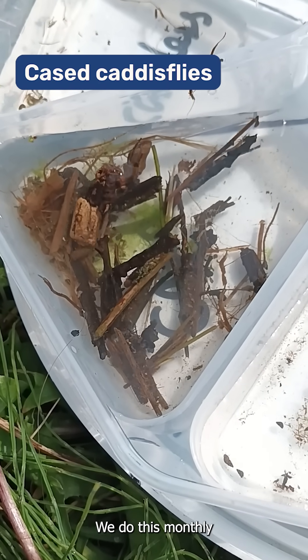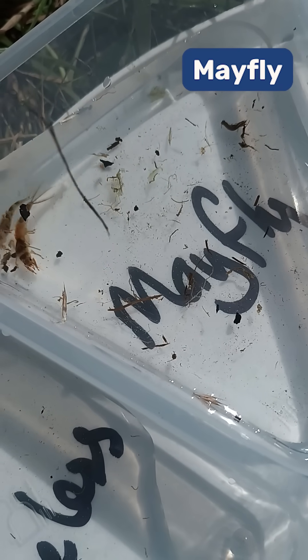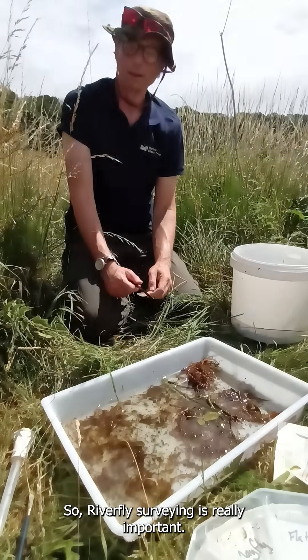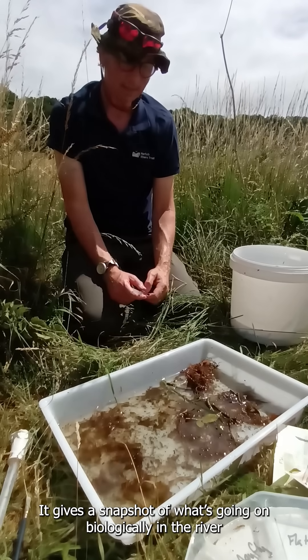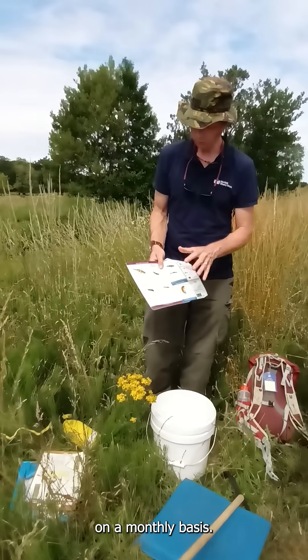We do this monthly, and the idea is that we look and see what the population is — it will indicate how healthy the river is. River fly surveying is really important; it gives a snapshot of what's going on biologically in the river on a monthly basis.